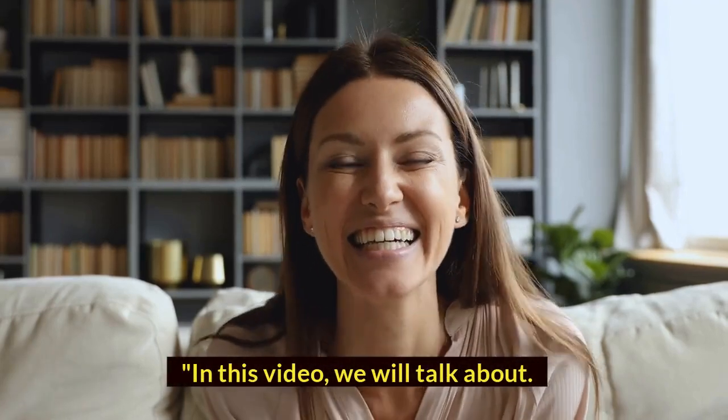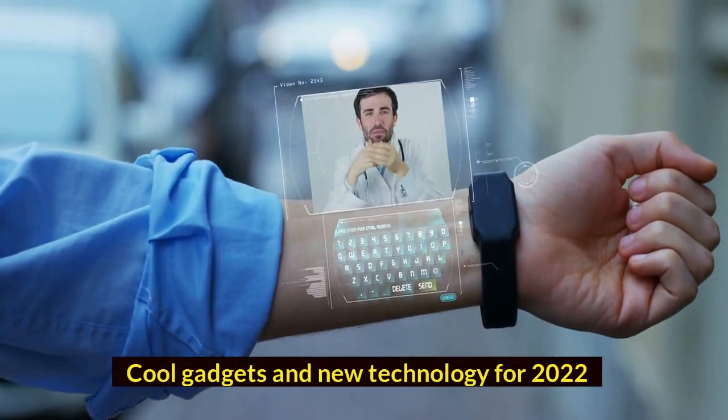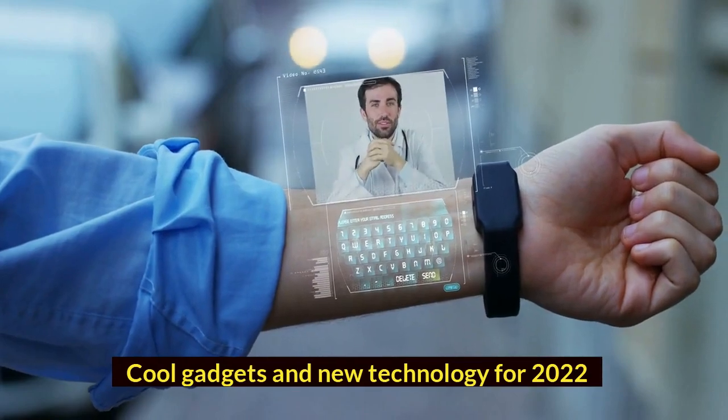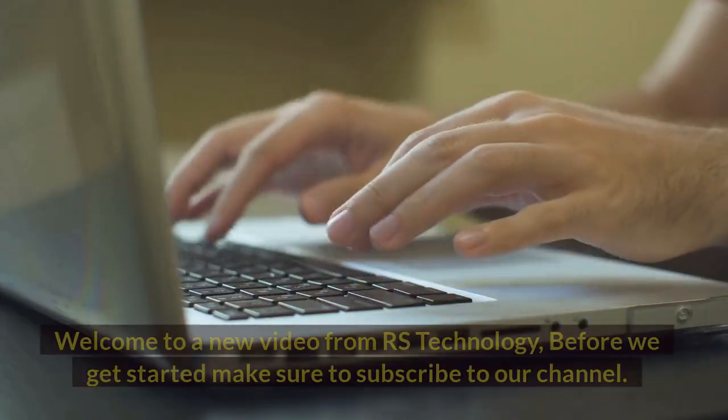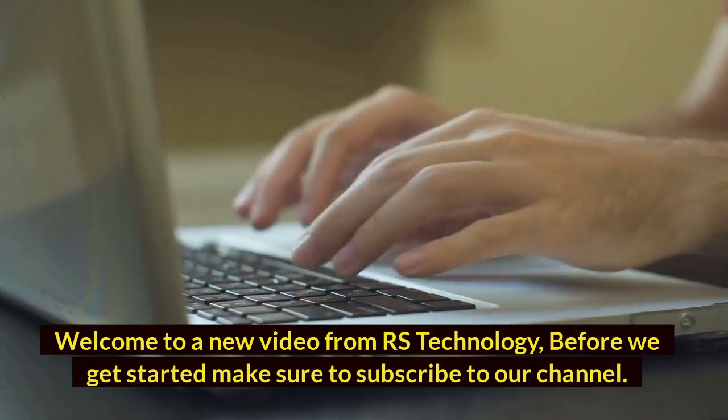In this video, we will talk about cool gadgets and new technology for 2022. So make sure to watch the full video. Hi guys, welcome to a new video from RS Technology.